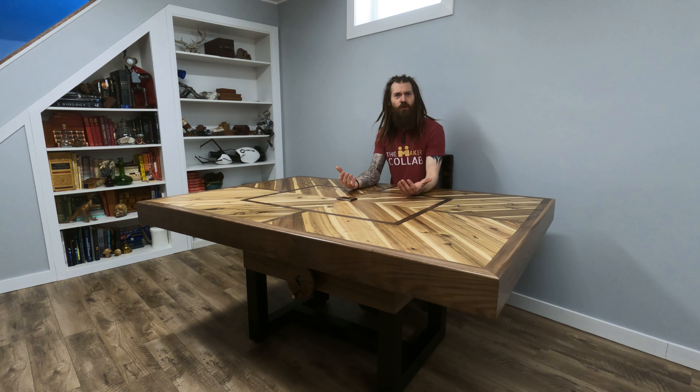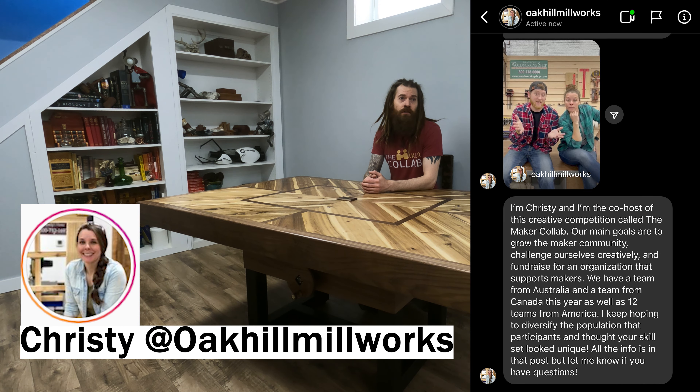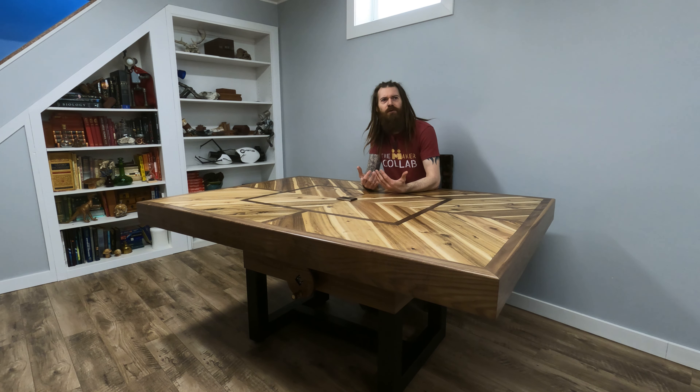Back in January, I got a message on Instagram from Christy at Oak Hill Millworks letting me know of a maker collab competition that her and Nick from Stated Woods was putting on. After looking at the rules and what it was about, I knew there was one person I wanted to take on this competition with. And that was my friend Johnny.